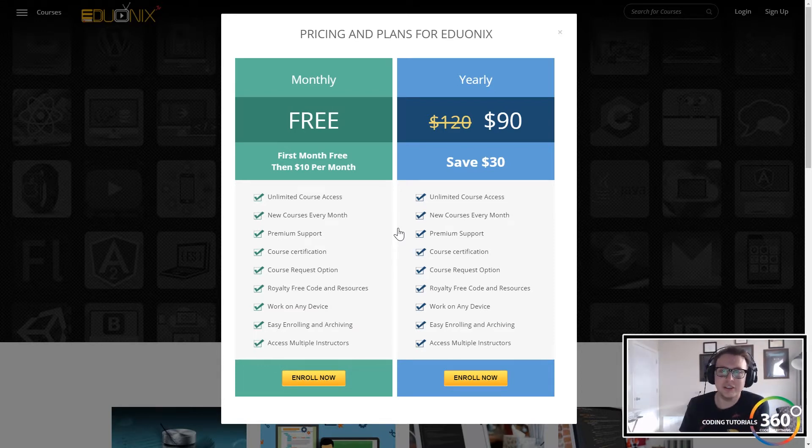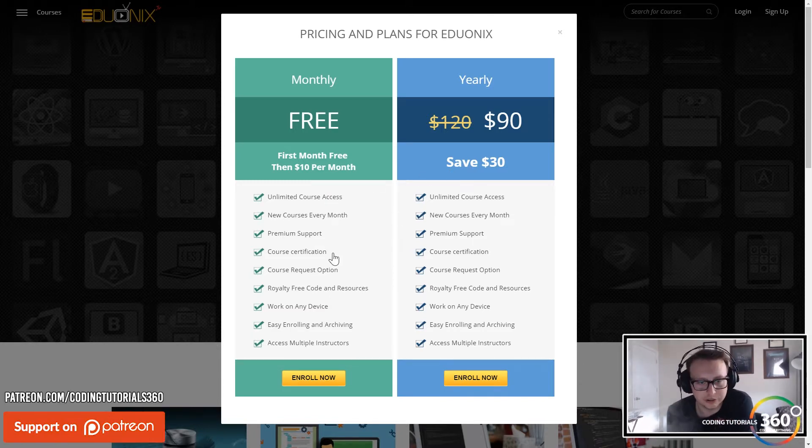It's $90 for a year, so at the end of the day for a mere 90 bucks you have a year's worth of unlimited course access. You can see that at $10 a month — which is basically the cost of one course — you get access to all their courses.